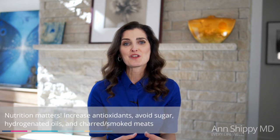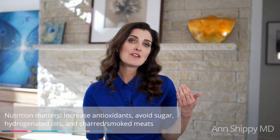Nutrition is another area we can significantly impact, and it's a big category within the exposome. Having a diet deficient in antioxidants like vitamin C and vitamin A can heavily impact skin aging. Choosing foods without hydrogenated oils, avoiding sugar, and minimizing charbroiled or smoked meats are all important steps.